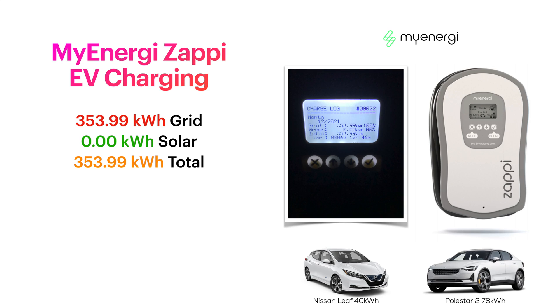Moving on to car charging: even though it's December and we're not doing school runs, we were still doing some work and travel. No solar surplus went into charging the cars at all in December — all our charging was off-peak. A total of 353.99 kilowatt hours of energy went into charging both of our electric vehicles, all from off-peak electricity.